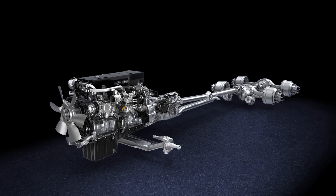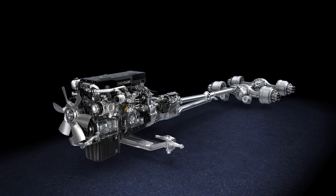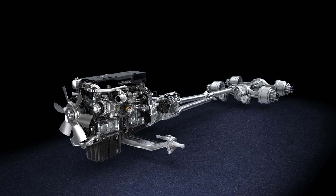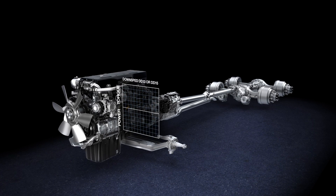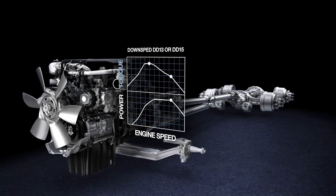The integrated Detroit powertrain — the most integrated powertrain available, engineered to drive your truck and your business forward. It starts with either our DD13 or DD15, each with their own exclusive down-sped rating.